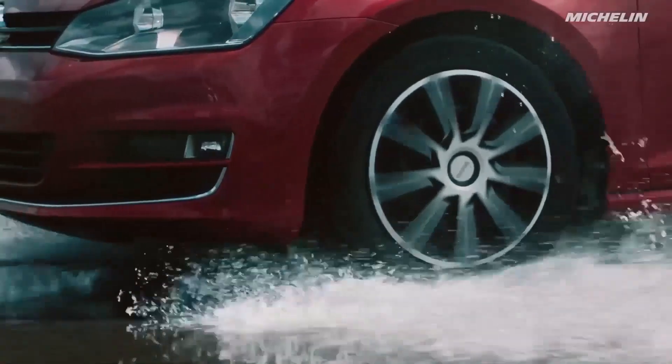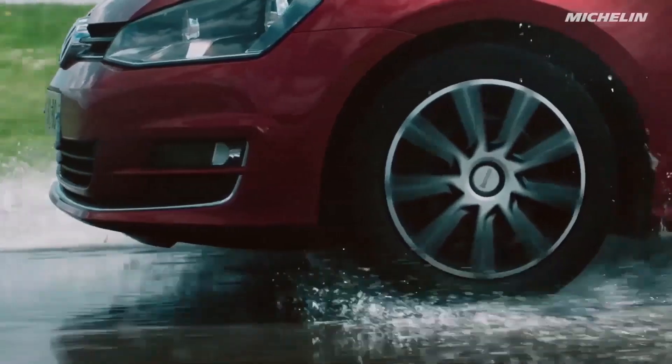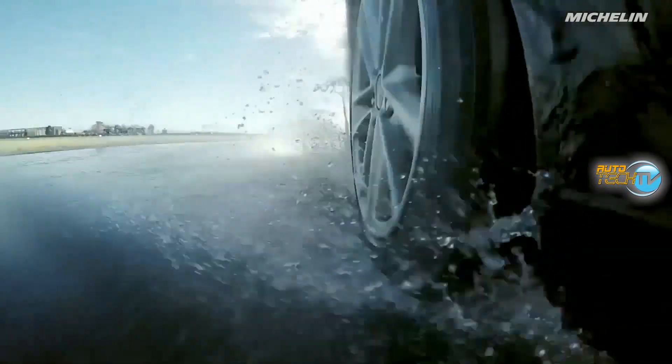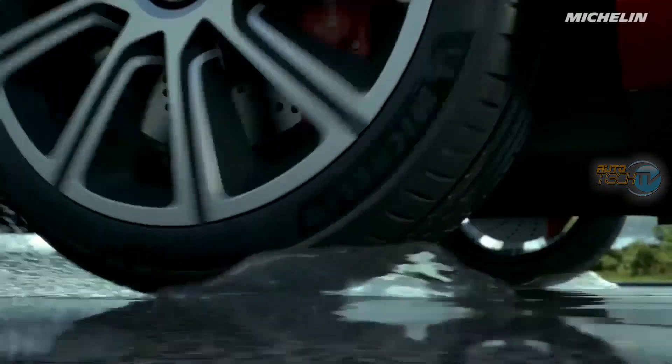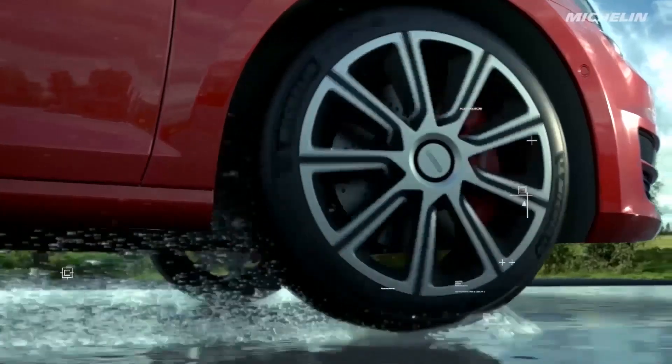We've all gotten used throughout the years to seeing tires as all-black circles, some even with the white band on the side. But it's been almost a century of round, black, air-filled tires — and my friends, this is beginning to fade into history.